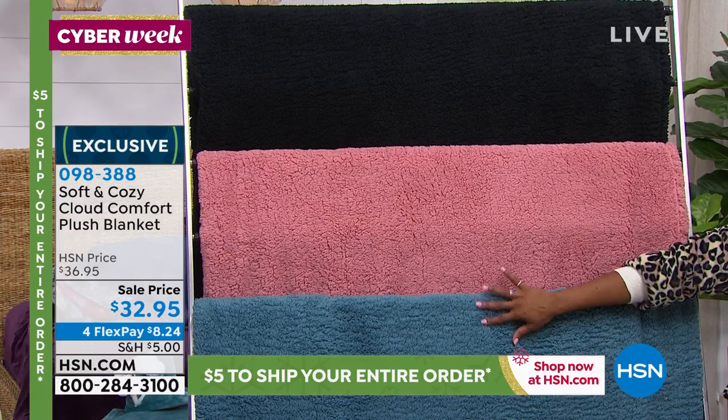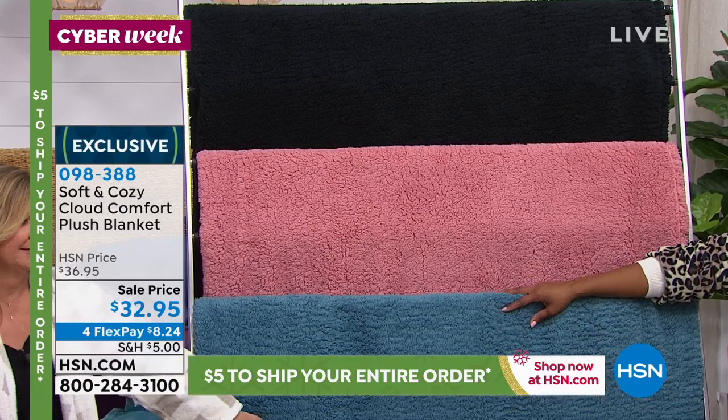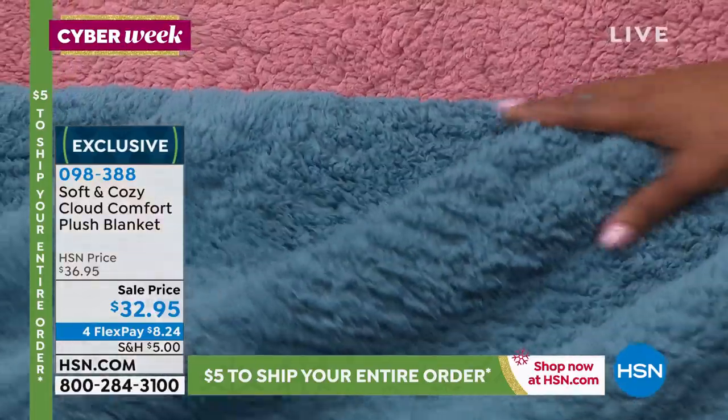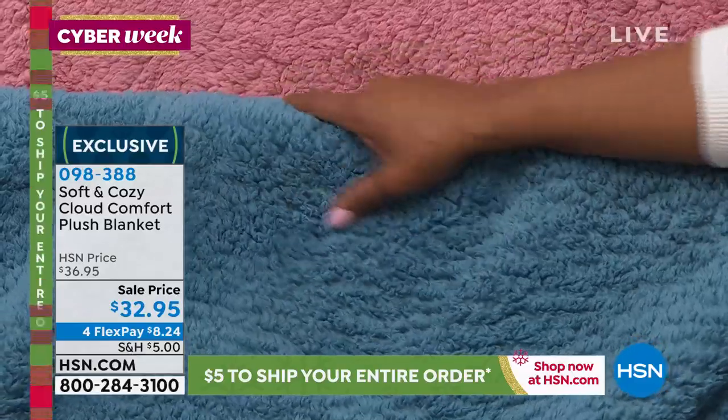These are sale price — these are four flex of about $8.24 and I wish you could feel them. We debuted these today. It's called poodle plush. I was gonna say it feels like a Yorkie.